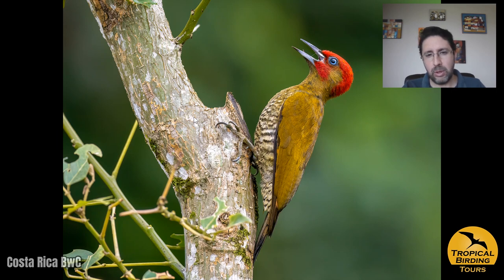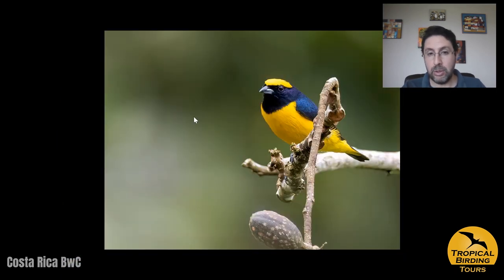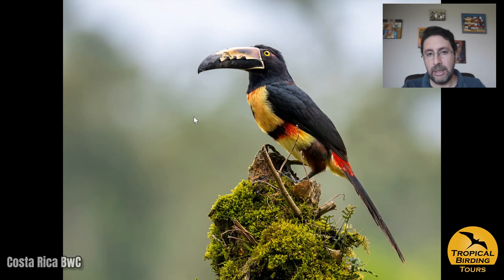Apart from the woodpecker, we also got some good time with the yellow-crowned euphonia, and we got nice views and photos of a collared aracari that landed on a stump just next to the road. It was quite a nice surprise at that particular place.